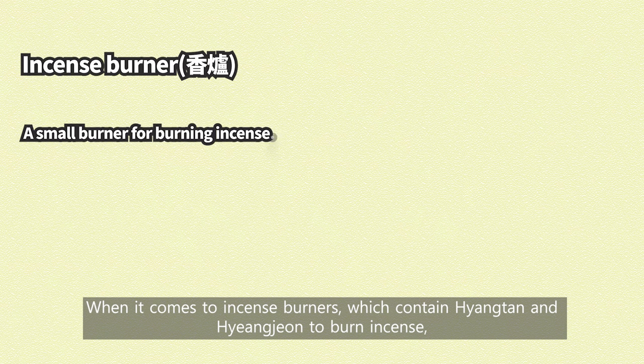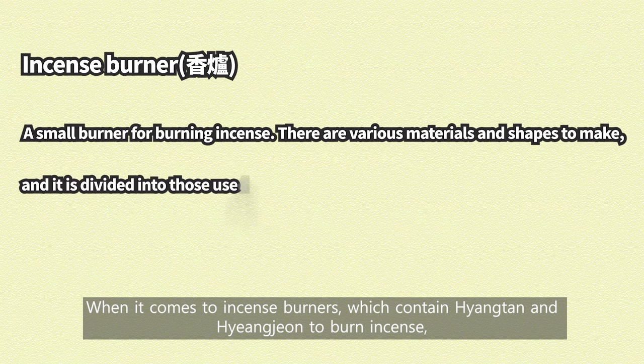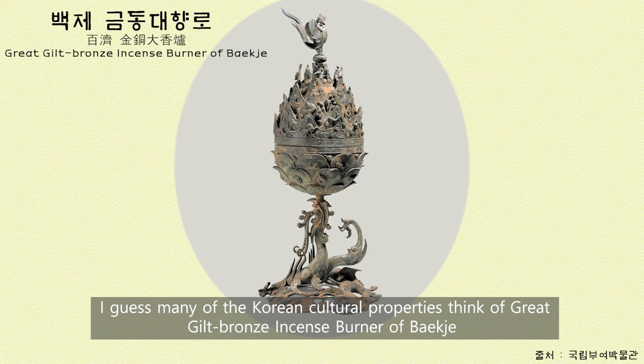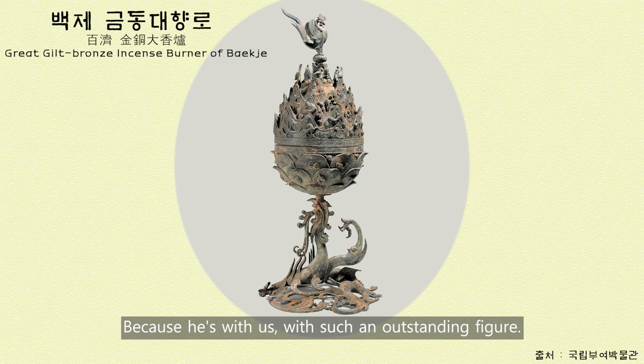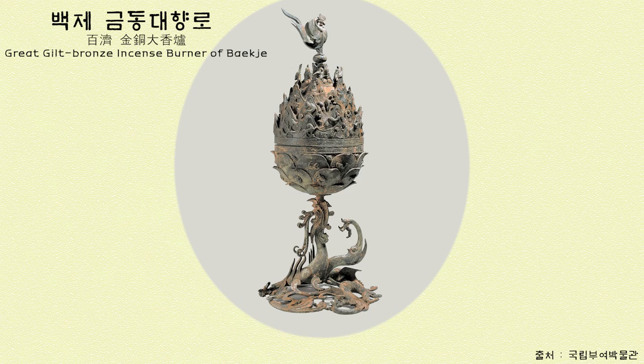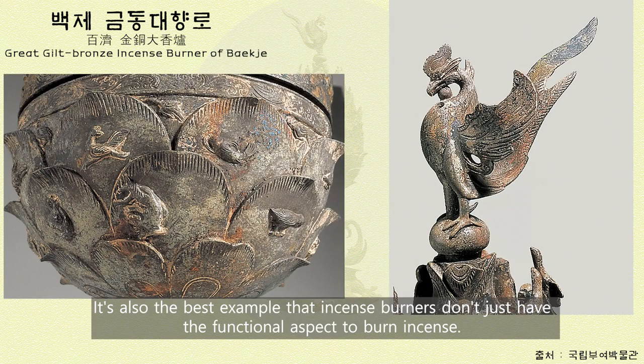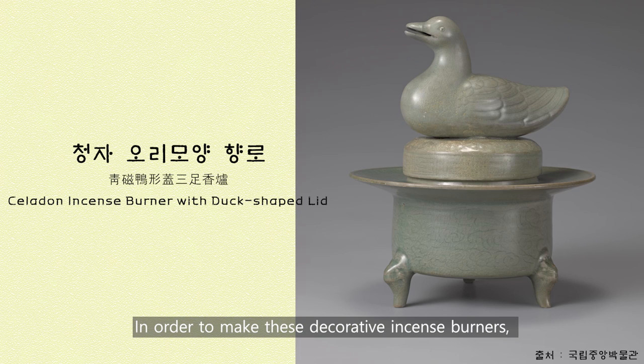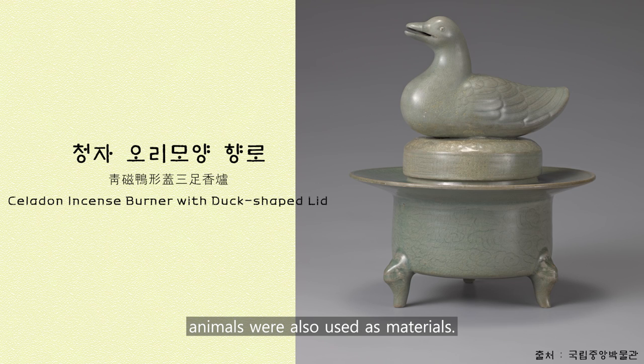When it comes to incense burners, which contain Hyangton and Hyangjin to burn incense, many Korean cultural properties enthusiasts think of the Great Gilt Bronze Incense Burner of Baekje. It's an outstanding figure, and it's also the best example that incense burners don't just have a functional aspect. You can see that it also has an artistic side that decorates the space and takes care of the user's visual satisfaction. In order to make these decorative incense burners, animals were also used as materials.